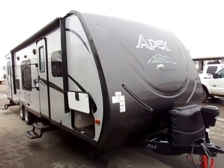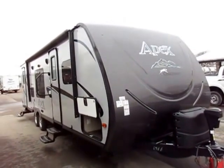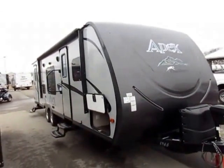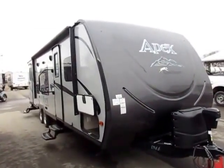Coachman Bunkhouse 288 BHS Apex Lightweight, half-ton towable — easily half-ton towable, potentially SUV towable camper here at Ailid RV of Coldwater, Michigan. This represents the little smaller guy in Coachman's lightweight segment.